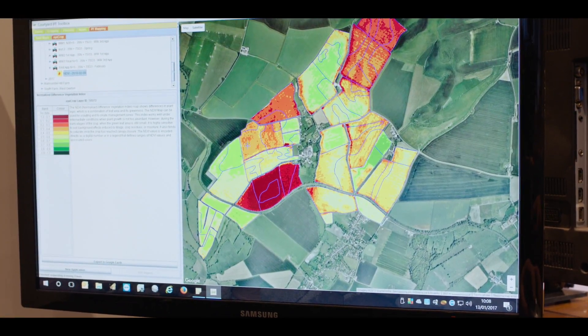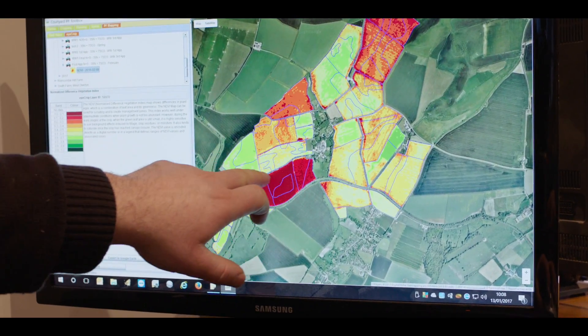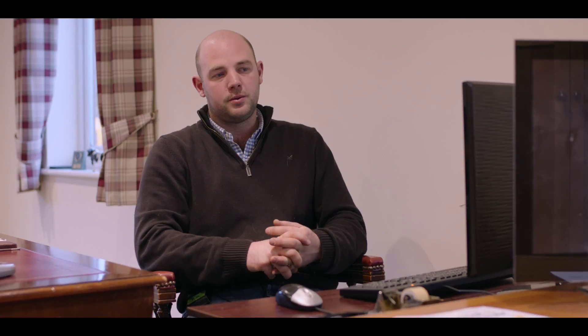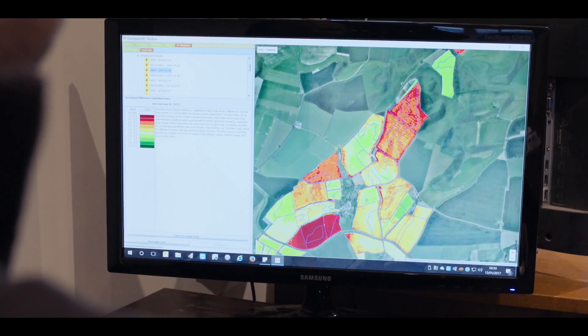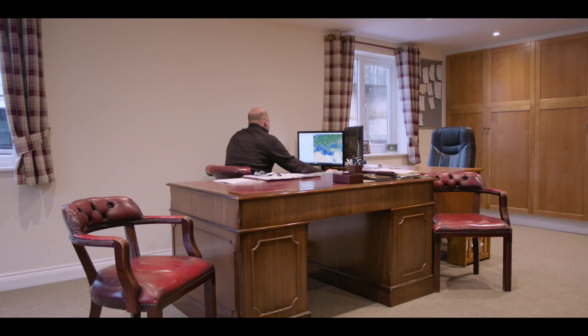This is a new map that's just come through showing us the satellite imagery of our farm. The toolbox enables us to take a satellite image of our farm and that gives us an aerial view of the crop and how it's growing throughout the season, taken every three to four weeks. Those up-to-date images give us a real today view of how our crops are growing throughout the season.